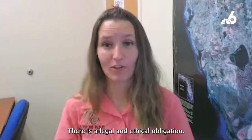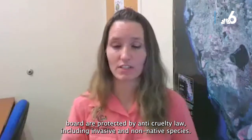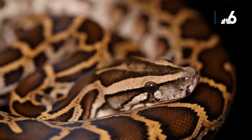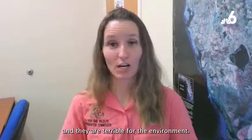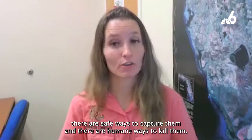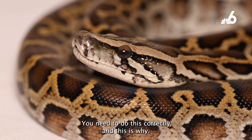There is a legal and ethical obligation here. All live animals in Florida are protected by anti-cruelty law, including invasive and non-native species. That creates a legal obligation to humanely kill pythons when captured, and there is also an ethical obligation as these are living animals. There are safe ways to capture them and humane ways to kill them — it's a very serious issue, and people need to understand the gravity of doing this correctly.